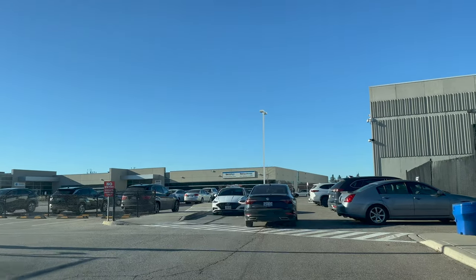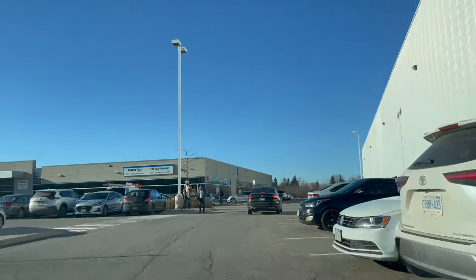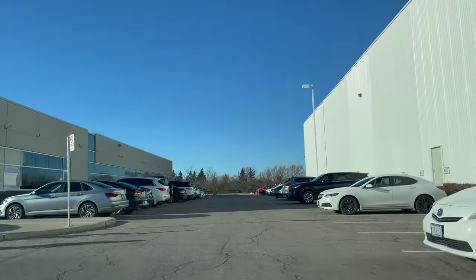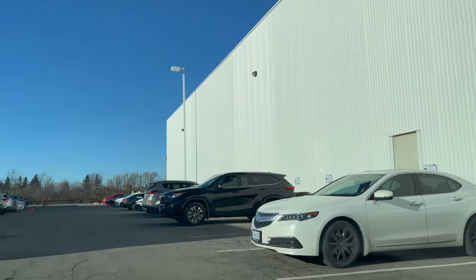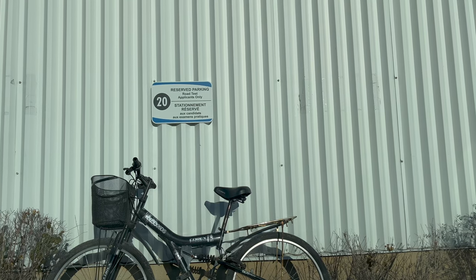Once we enter the drive test center area you will see a lot of traffic and parked cars, so drive carefully and give way to any pedestrian or car. The examiner will ask us to park in one of the right lanes. I hope you liked the content — please like the video and watch it at least two to three times before going for your drive test exam.